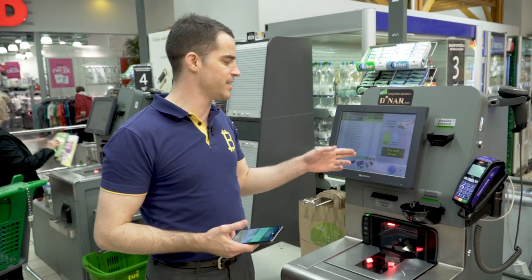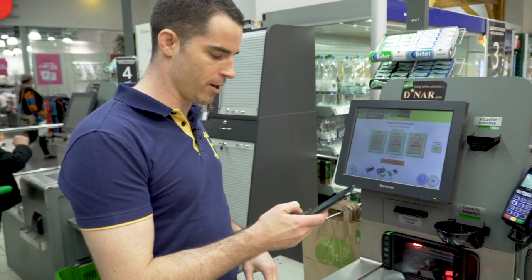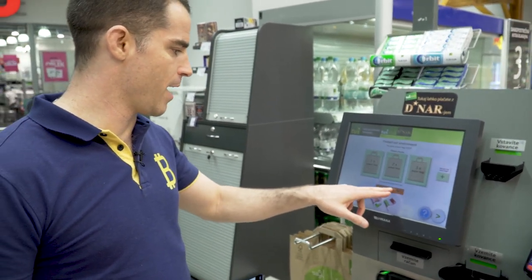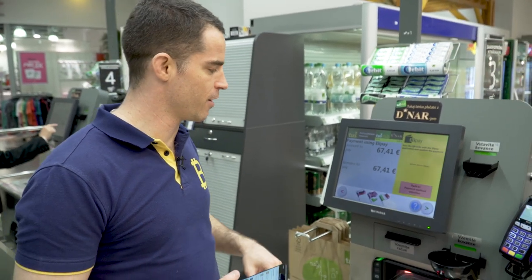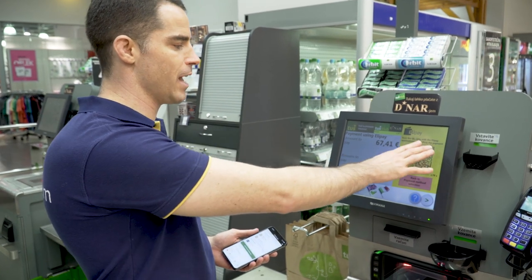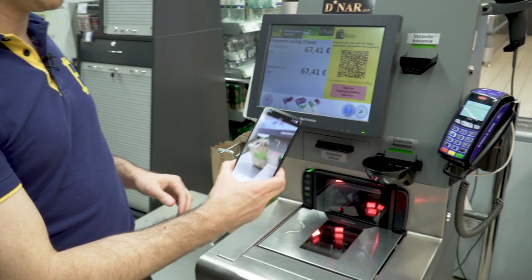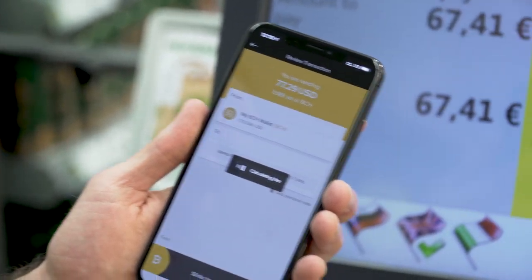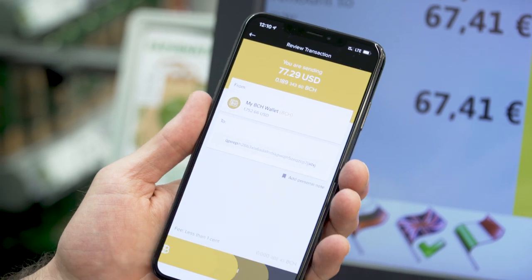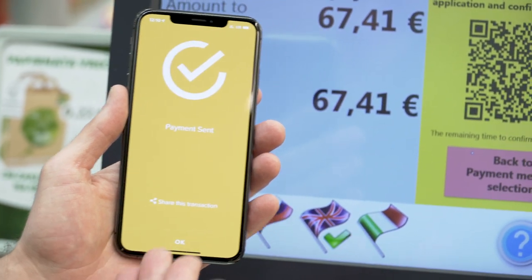I just checked out for all this stuff. My total is 67 euros and 41 euro cents. So I'm gonna hit pay and finish, and open my wallet here on my phone. When you pay using Elipay — the payment processor here in Slovenia for Bitcoin Cash — it says scan the QR code with the Elipay application and confirm the payment, or just scan it with your Bitcoin.com wallet. I'm gonna hit the scan button and scan this. My total is 77 US dollars. The fee to do that is about a tenth of a penny. I'll slide to send — I'm roaming internationally here with an international SIM card, so my phone's a little bit slow — but there goes, paid on the network.